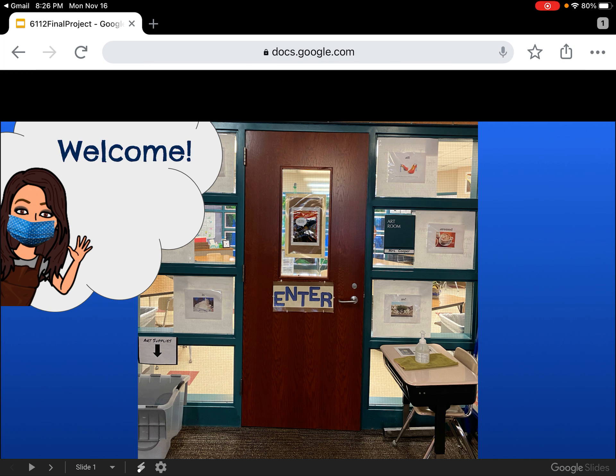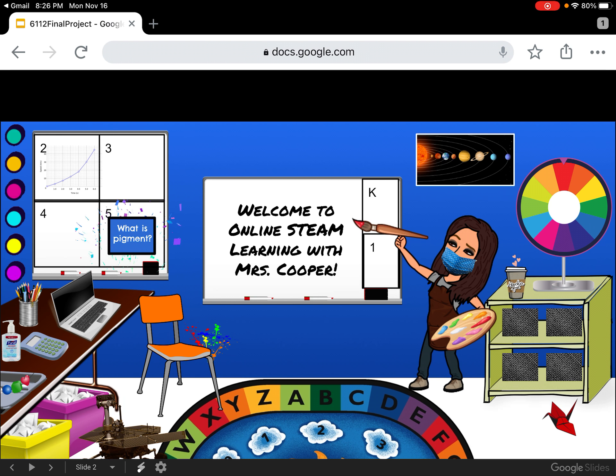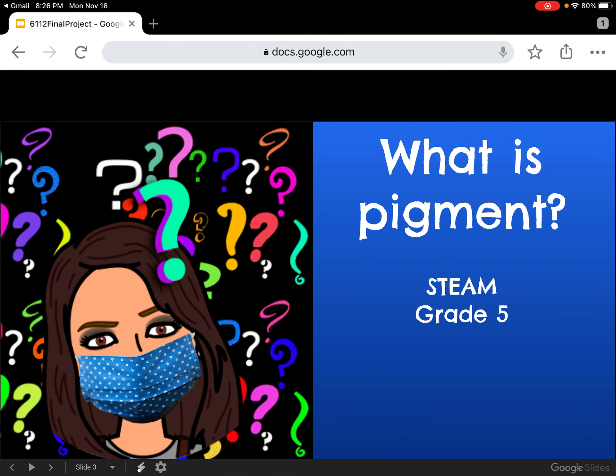Welcome scientists, technologists, engineers, artists, and mathematicians to online STEAM learning with Mrs. Cooper. I'm so glad you decided to join me in the STEAM room to discuss today's question: what is pigment?